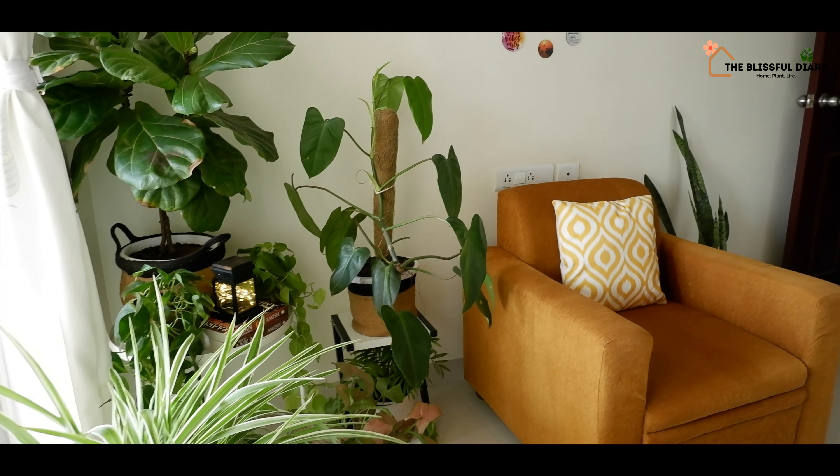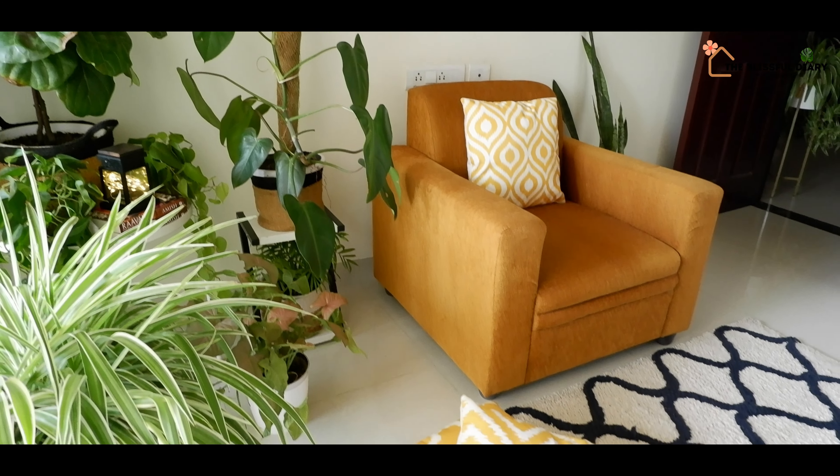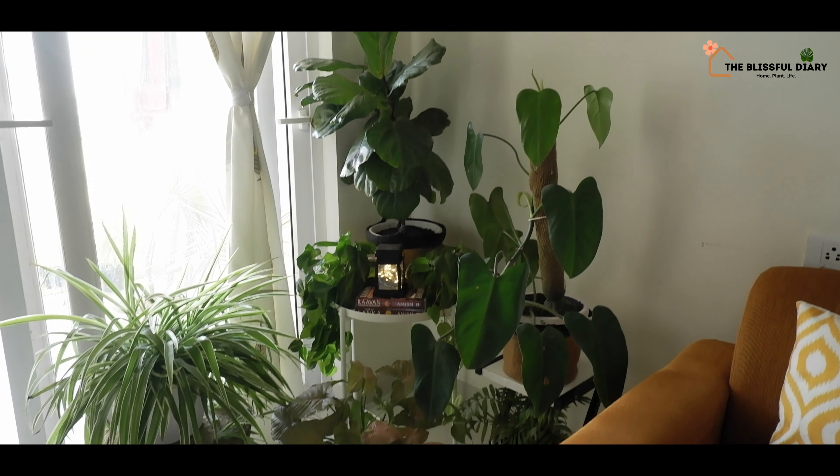With minimal effort and without spending any money, this corner has turned out to be a cozy, vibrant section that is full of life.